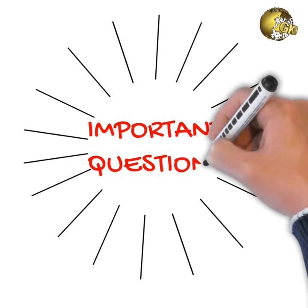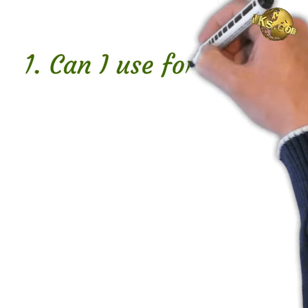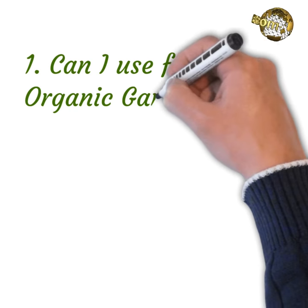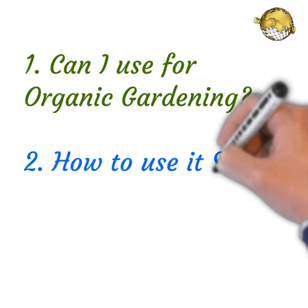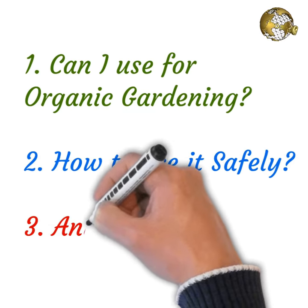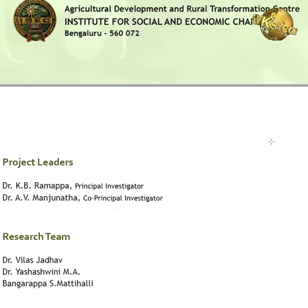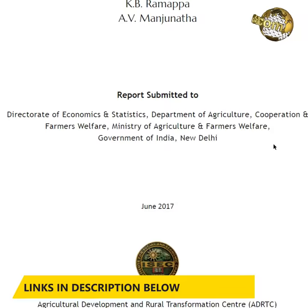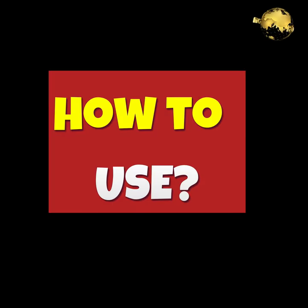Now the most important questions for organic gardeners: Can I use Neem Coated Urea for organic farming or home or backyard food gardening, and how to use it safely? Are there any ill effects? I have provided all links to research articles on these topics and the link to purchase Neem Coated Urea online in the description box below.